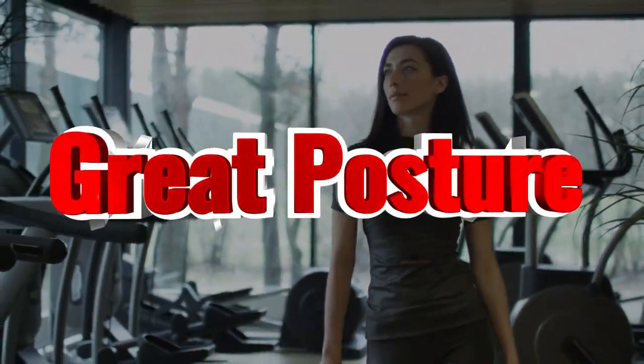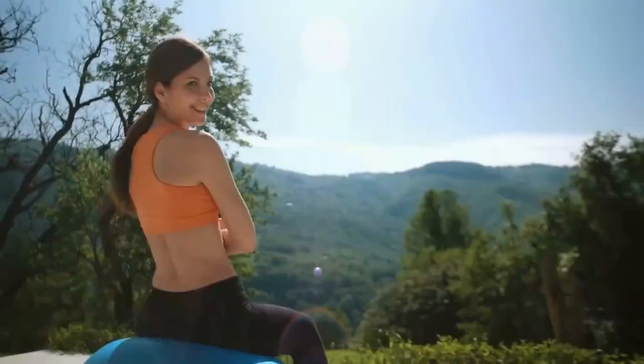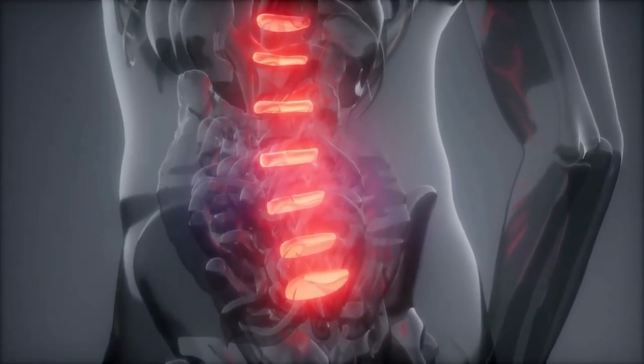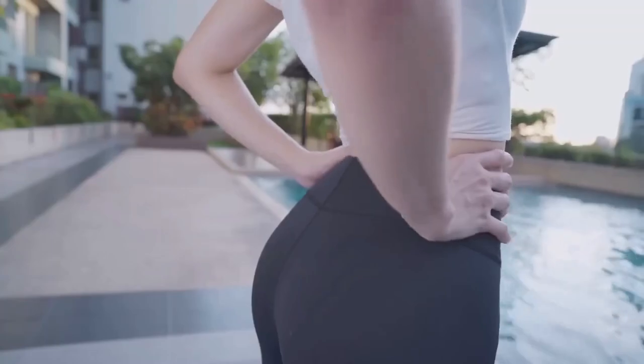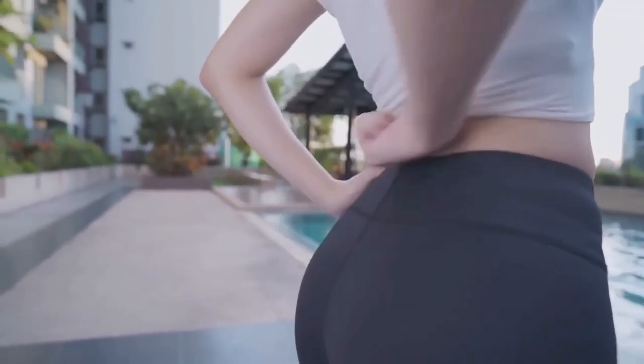You'll have great posture. Glute bridges are a great way to improve your posture. When you do them every day, you're strengthening your glutes, which helps to support your spine and pelvis. This, in turn, helps improve your posture and even alleviates pain in the lower back and hips. In addition, glute bridges stretch out the hip flexors, which can get tight from sitting all day.